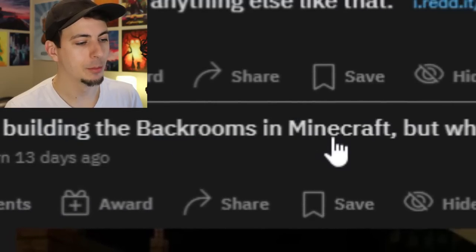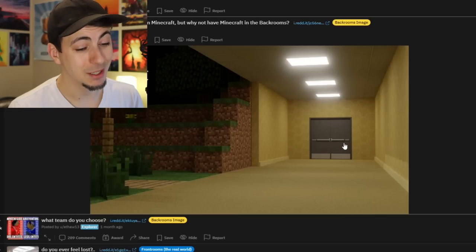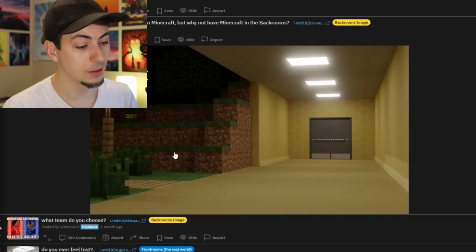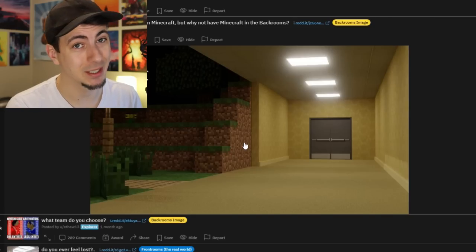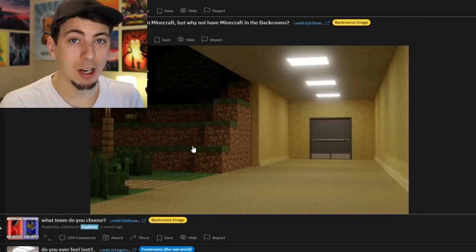Everyone always building the Backrooms in Minecraft, but why not have Minecraft in the Backrooms? I'd be kind of stoked, though. If I was freaking out in the Backrooms and I turned a corner and saw Minecraft in real life, I'd be like - even if I die here, being in Minecraft for real is kind of sick.